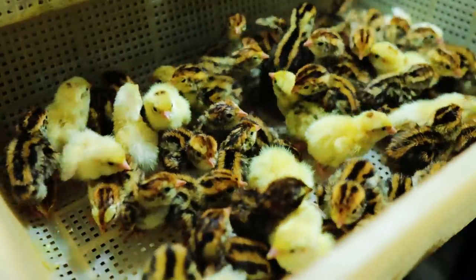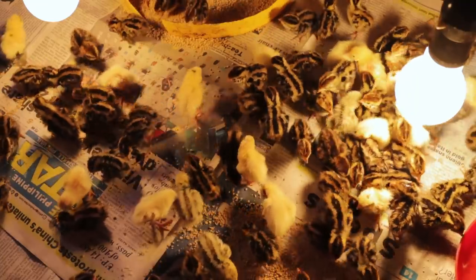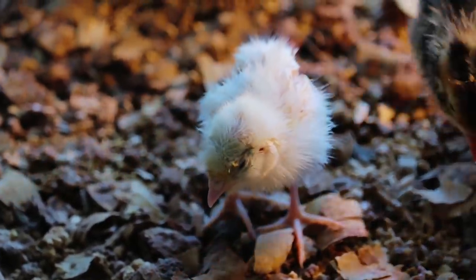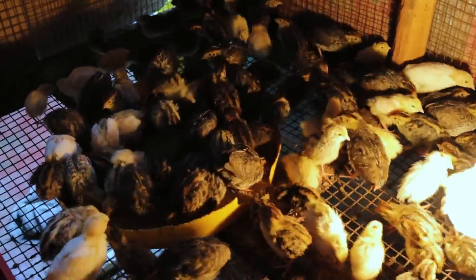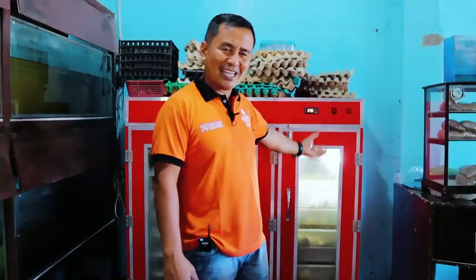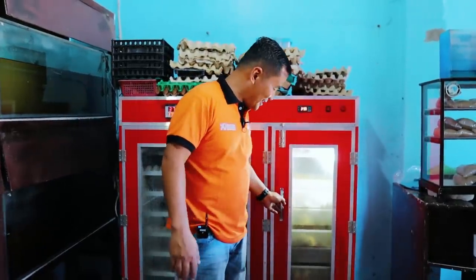Before we open this, let me tell you that dealing with quail chicks is challenging — challenging in the sense that they will easily die. If we put them in a brooding cage or pen that is really cool, meaning there is a big disparity between the temperature of the incubator and the brooding pen, they will all die because they will stumble upon each other from the cold. These are the things we should watch when transferring chicks from the incubator to the brooding cage.